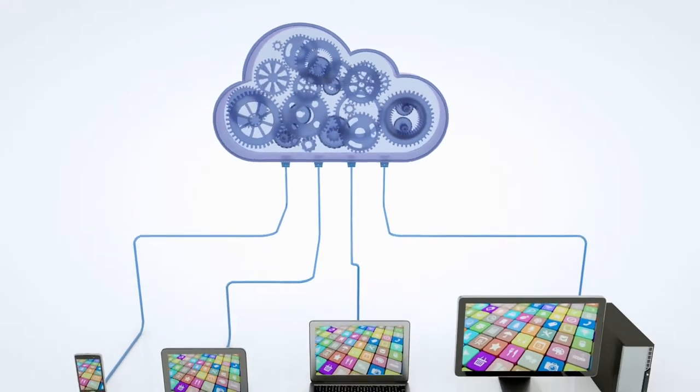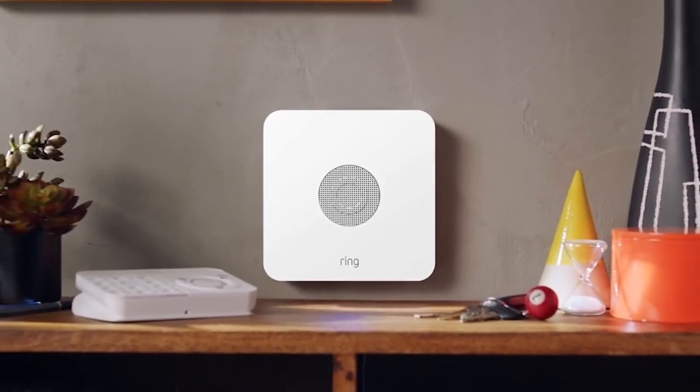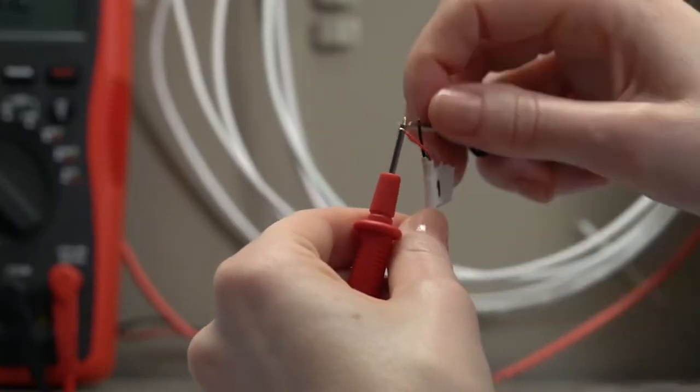Moreover, you can connect multiple devices surrounding your home for the ultimate inner calm. Overall, it's suitable for all property types and sizes, and it mounts to hard and soft surfaces.